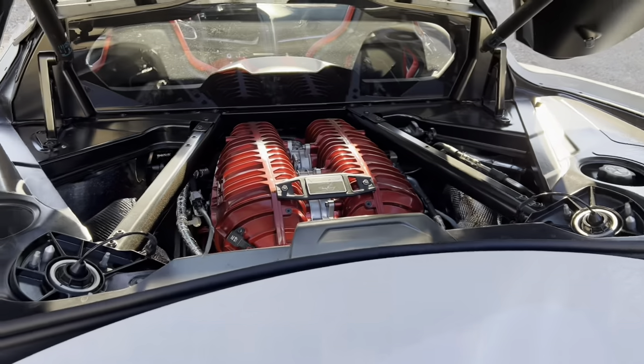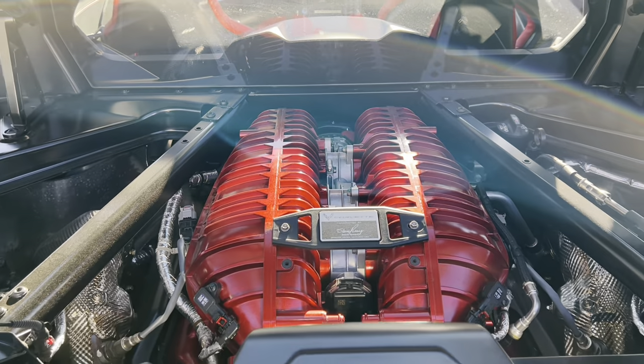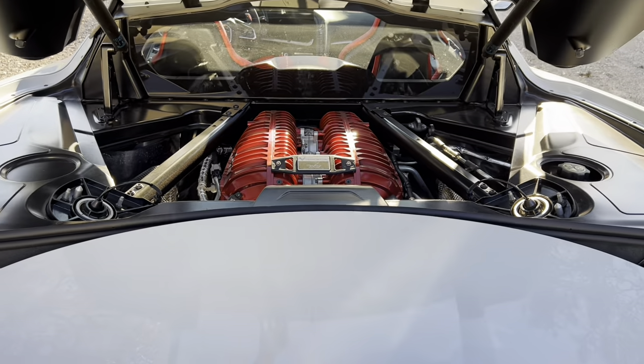I just can't get over this color. I'm so glad I went back to the screaming color — it makes it look great, plus the red intakes here on the engine really sets it off. Looks amazing.